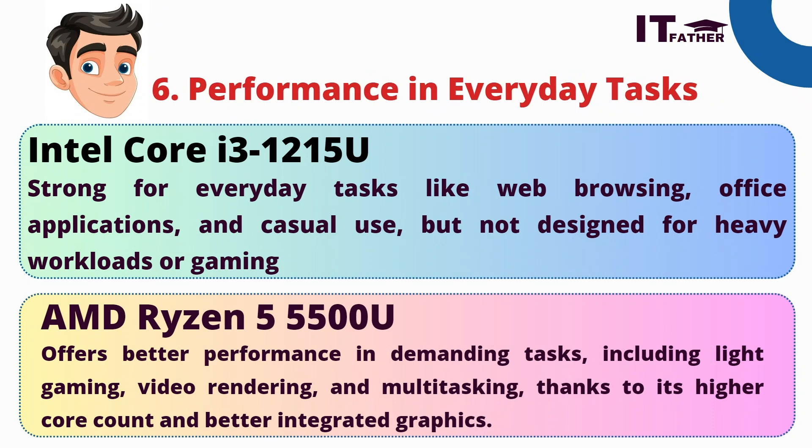Overall, AMD Ryzen is better if you are running multiple heavy applications simultaneously. In everyday performance, Intel i3 is fine for web browsing, office applications, and casual use, but not designed for heavy workloads or gaming. AMD Ryzen 5 offers better performance in demanding tasks, including light gaming, video rendering, and multitasking, thanks to its higher core count — six cores and 12 threads — and better integrated graphics.